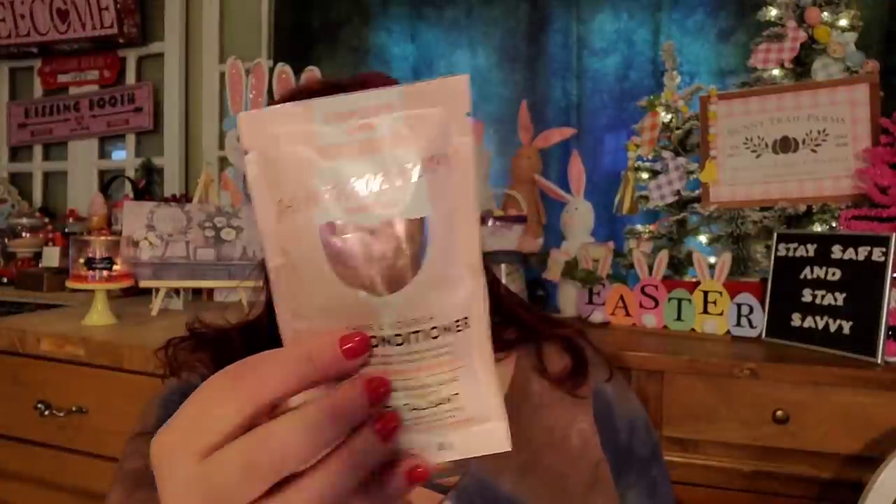This is the Sauvignon Blanc. It says 'Glisten up' — the Sauvignon Blanc inspired deep conditioner helps enhance shine and adds luster with wine extract, Resveratrol, grapeseed oil, and apple extract, which is rich in vitamins to promote healthy looking hair. The watermelon extract helps nourish and moisturize.